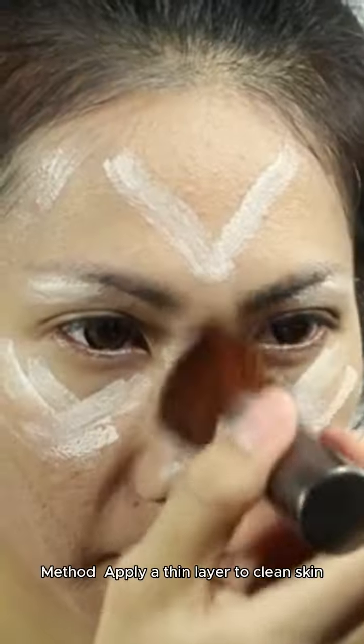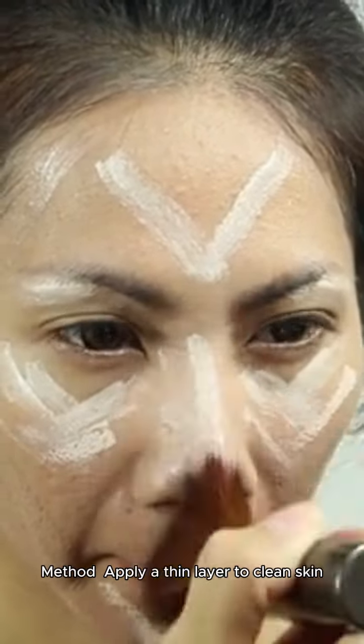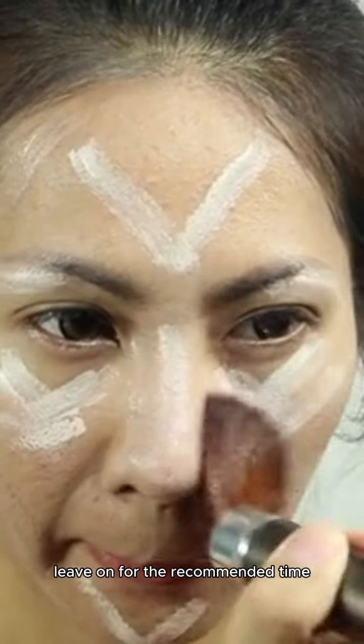Face Masks: Use 1–2 times per week. Method: Apply a thin layer to clean skin, leave on for the recommended time, and rinse off.